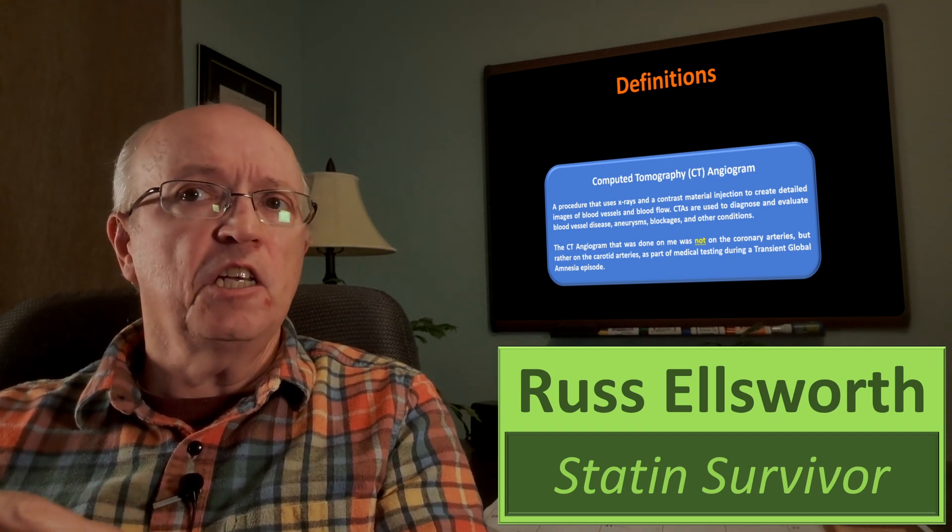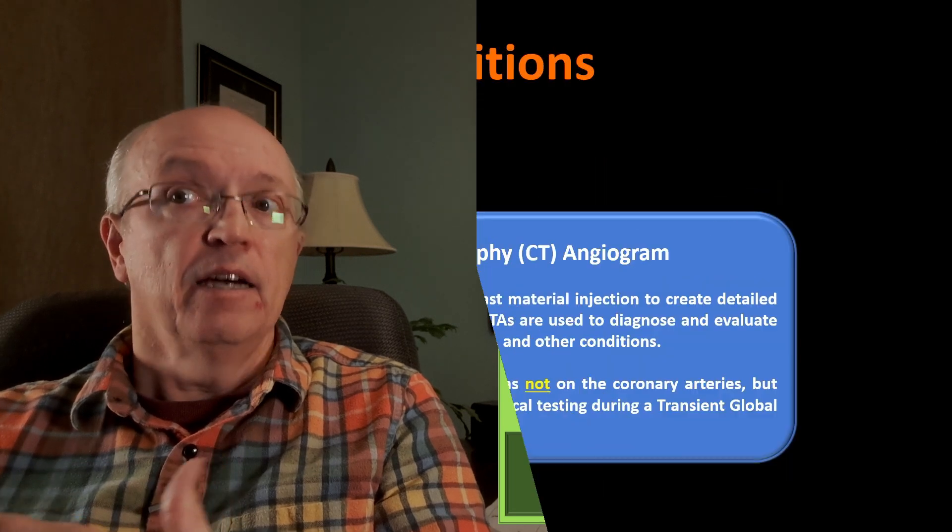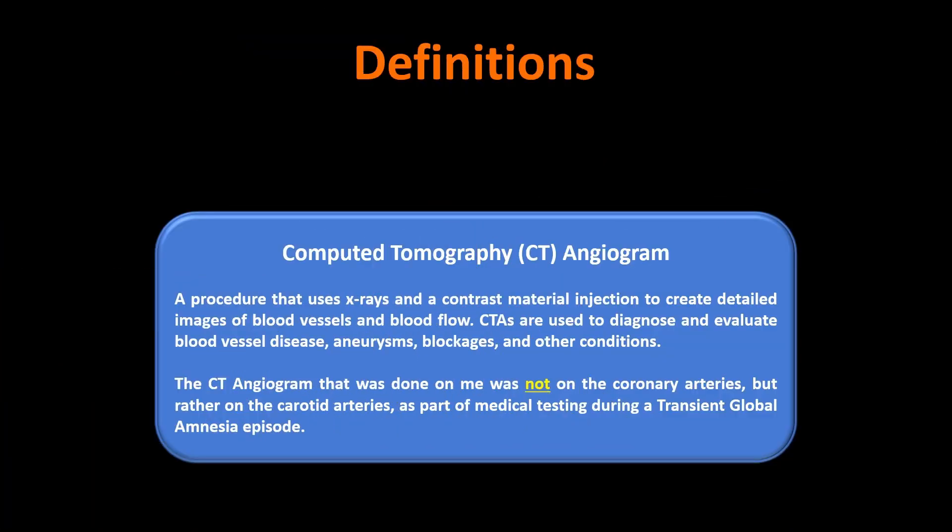Let's get into some definitions. The computed tomography, or CT angiogram, is a procedure that uses x-rays and contrast dye injection to create images of blood vessels and blood flow. They're used to diagnose and evaluate vessel disease, aneurysms, blockages, and other conditions.